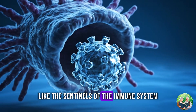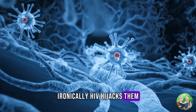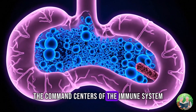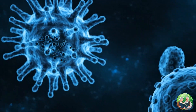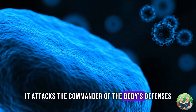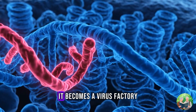Dendritic cells are like the sentinels of the immune system. Their job is to patrol, capture invaders, and present them to the immune system. Ironically, HIV hijacks them. Instead of being destroyed, HIV uses dendritic cells as a taxi service, hitching a ride into the lymph nodes — the command centers of the immune system. From there, HIV finds its favorite target: the CD4 T cell. These are the generals of the immune army, the very cells that coordinate defense. HIV doesn't just attack the body — it attacks the commander of the body's defenses. And once it slips inside a CD4 cell, it rewrites that cell's program. The CD4 cell is no longer human. It becomes a virus factory.